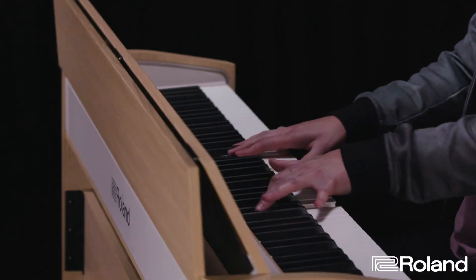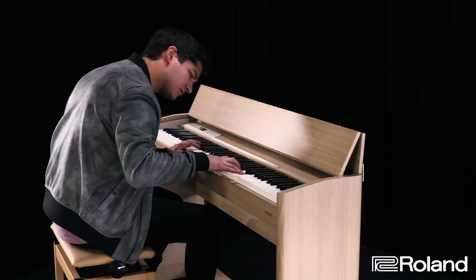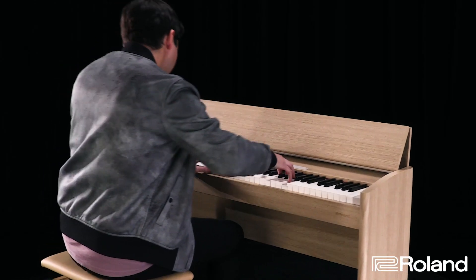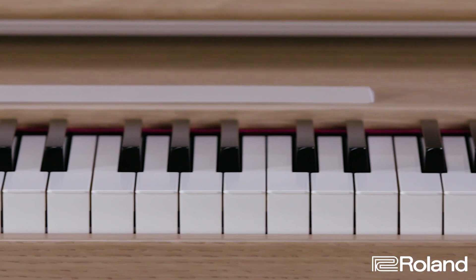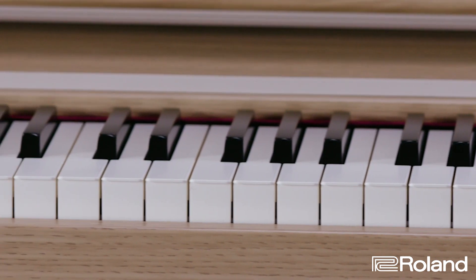But the F701 isn't just about looks. Despite its compact size, it provides grand piano performance. Roland's acclaimed Supernatural piano sound engine provides the most expressive and authentic sound. Additionally, the PHA-4 keyboard action with hammer action, escapement, and ivory feel keys provides an authentic and responsive grand piano touch, right down to the distinctive click when each key is played.